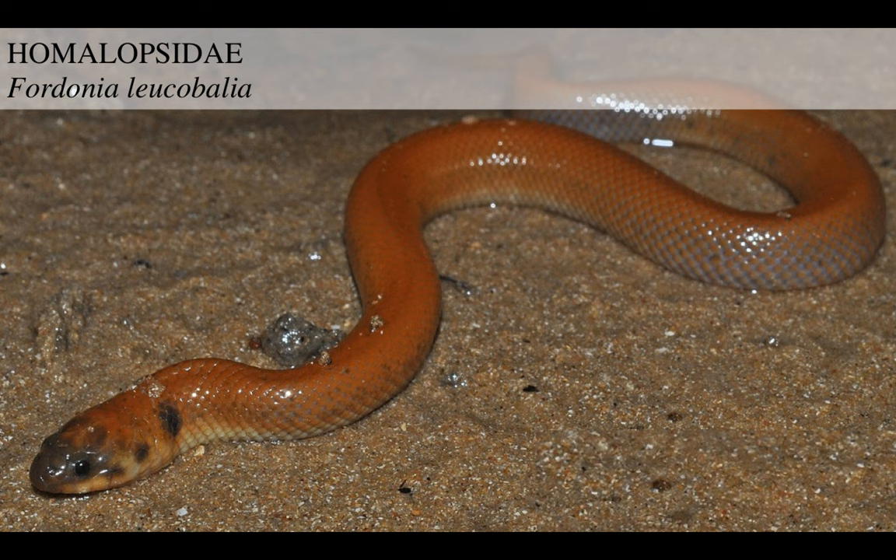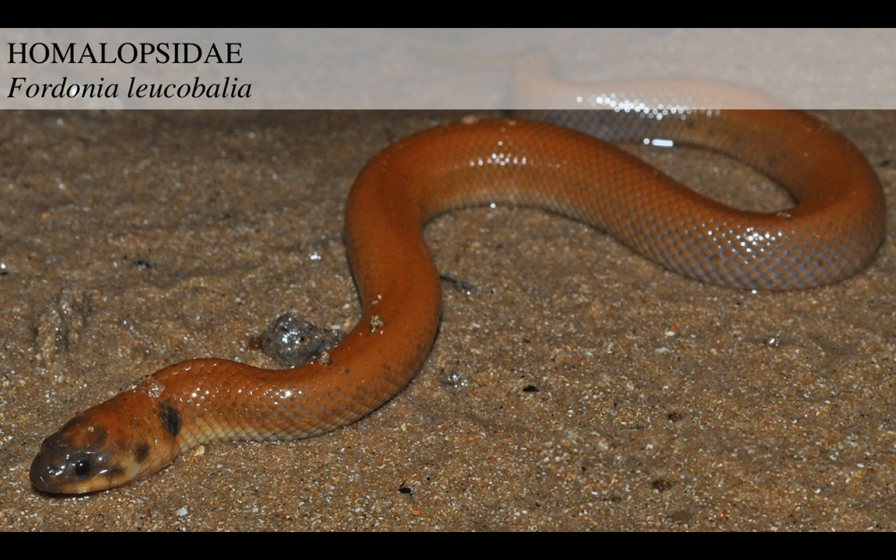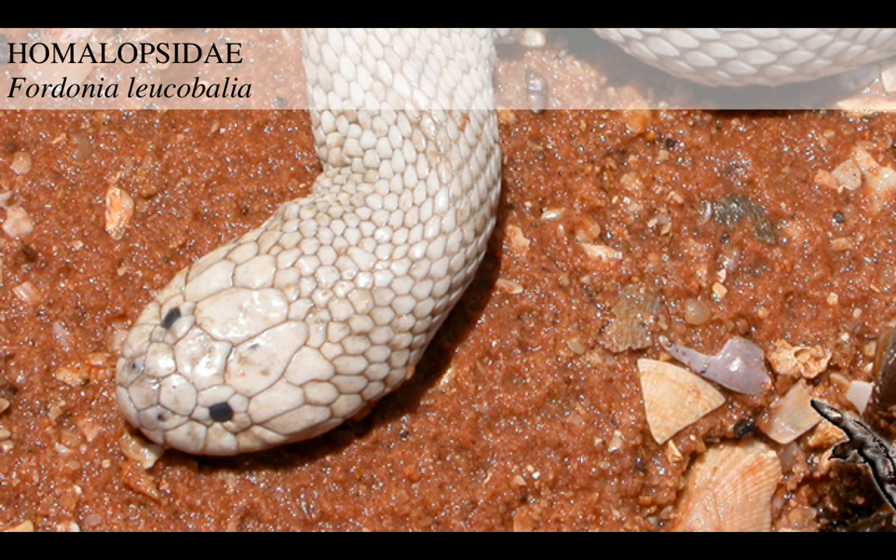Now, snakes as we know cannot properly chew, so they have to swallow their prey in one big gulp. The trouble is, the crabs this guy eats are quite big - almost bigger than the snake itself. Apparently their colors are quite variable. This guy was named by the amazing scientist John Edward Gray, who ascribed names to new species like there was no tomorrow. If you go to Wikipedia, there's like more than 1,000 pages in a category called 'Taxa named by John Edward Gray.'